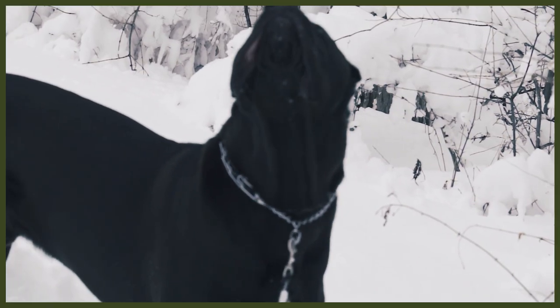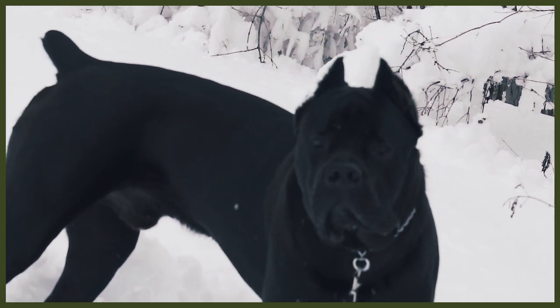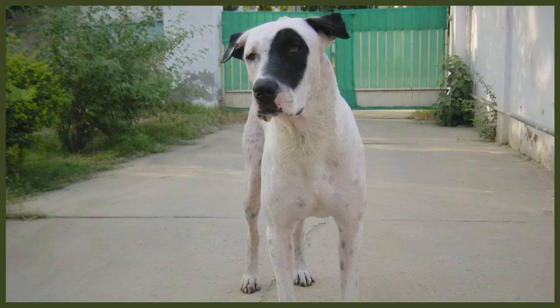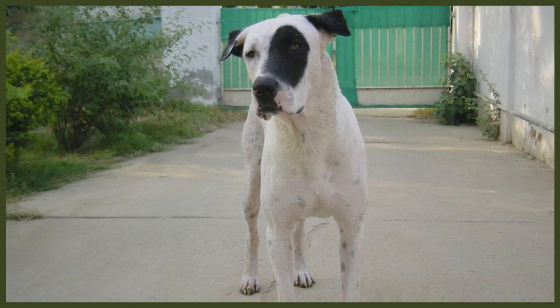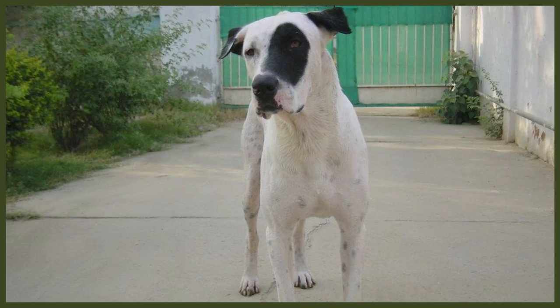Adult male Corsos can reach up to 70 centimetres at the withers, which is around 28 inches, and they can weigh a whopping 68 kilograms, which is up to around 150 pounds. Towering over almost any dog breed in existence, adult male Pakistani Mastiffs can reach heights of upwards of 89 centimetres, which is around 35 inches, and they can weigh 77 kilos, which is around 170 pounds. For both breeds, the females are slightly smaller and lighter.